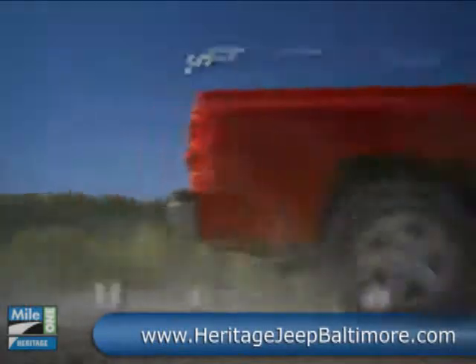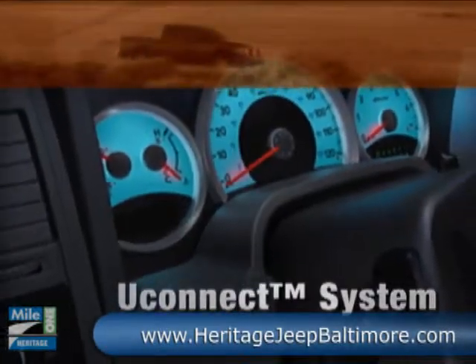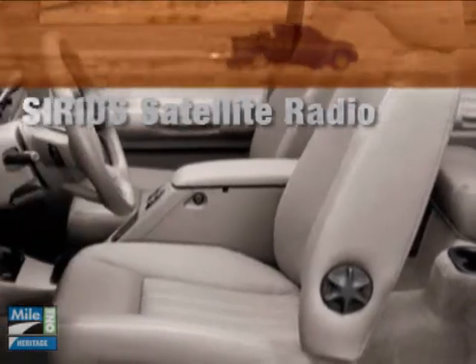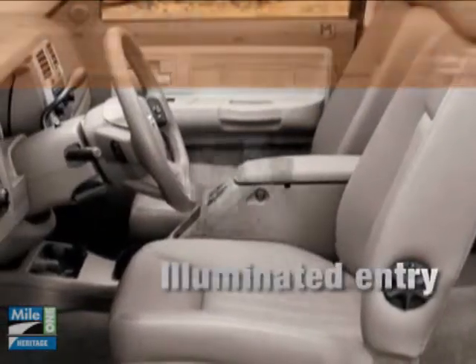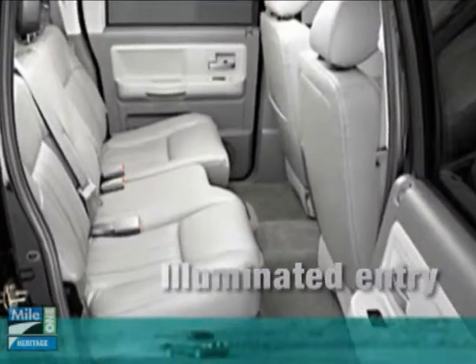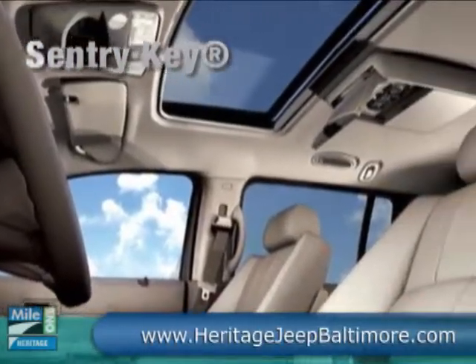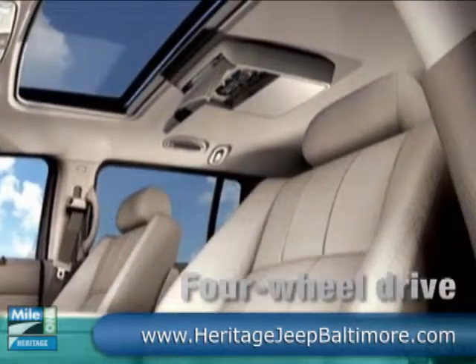The 2010 Dodge Dakota's interior is equally impressive. The roomy club cab comfortably seats 6 with a versatile 60-40 split folding rear bench, and the available full swing rear access doors provide unrivaled ease of entry. The Dakota's heated bucket seats and premium sound system with CD player will help you ride in comfort.